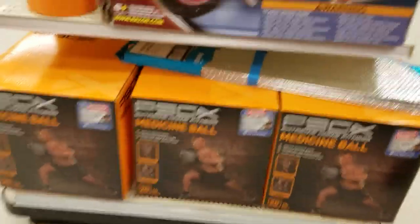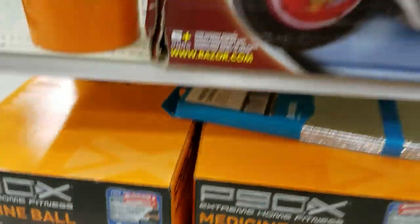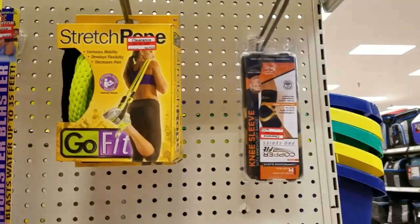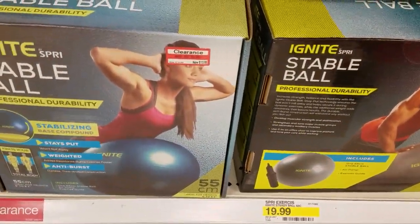I've got medicine balls down from $100 to $45. We've got some stretchy ropies. We've got the stable balls down to $14.